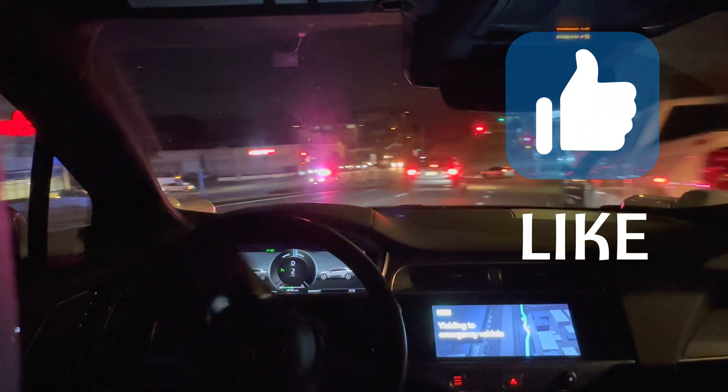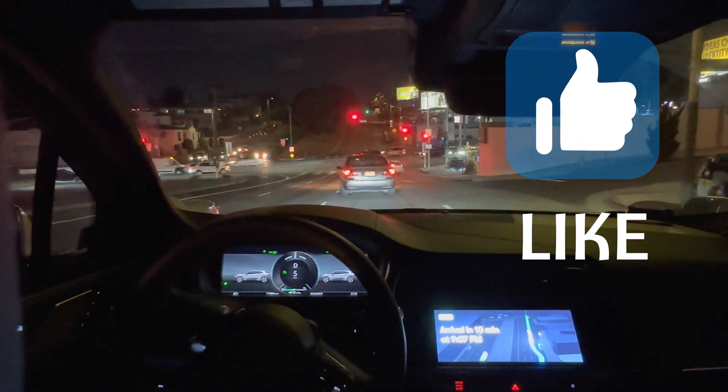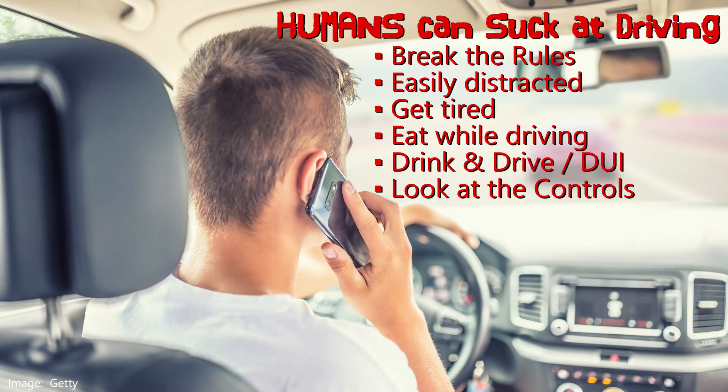Unlike humans, Waymo Driver follows the rules. It doesn't go over the speed limit. It pulls over for emergency vehicles. It doesn't get distracted by its cell phone or fumble for the controls to change the music.